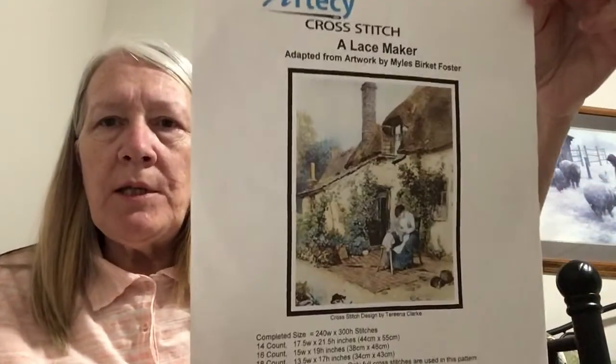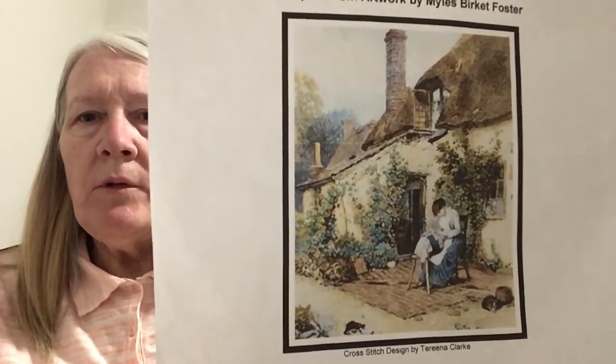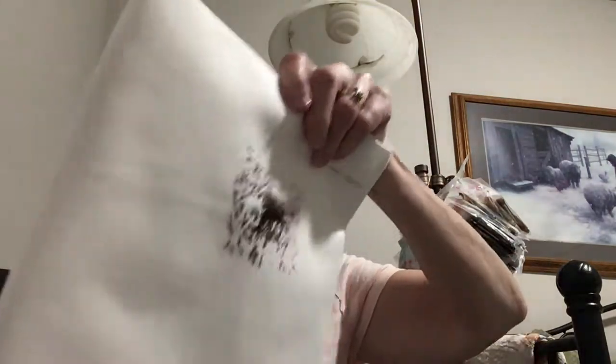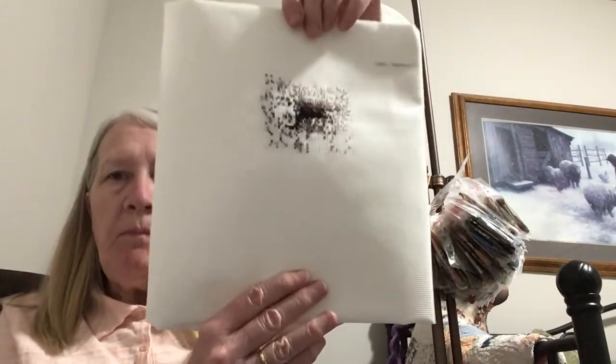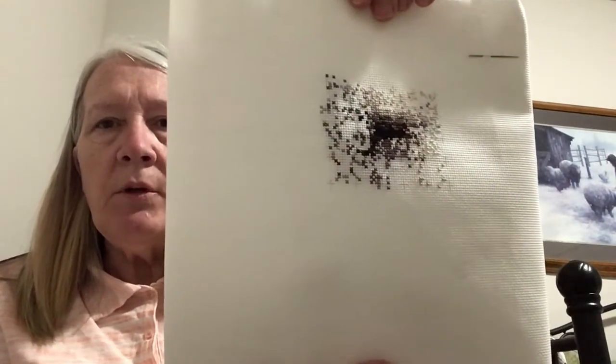Hello everybody, it is 10:30 Mountain Standard Time in Utah and I'm here to give you my progress today. This is The Lacemaker by Artecy Designs — a beautiful full coverage picture, my only full coverage in Mania — a lace maker making lace outside of her cottage. I only had about a hundred stitches in this, and today I made 525 in a very confetti-heavy, dense piece. A lot of cross-country stitching — I like doing that now with Pattern Keeper, I can go across easier and see the parts without feeling like I'm going to make a mistake.